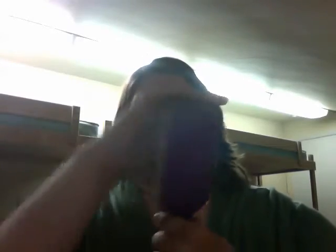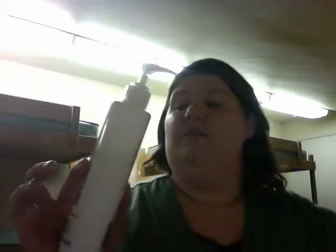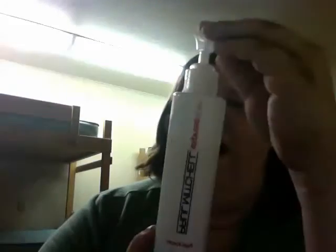This is my hairbrush — it's really cool, it's got some hair in it right now. I've had this Conair hairbrush for three years and it's never failed me. After I shower, I always put this in my hair — it's Paul Mitchell Express Style. It's $17 for this bottle, so if you're going to get it, get it. It's totally worth it.